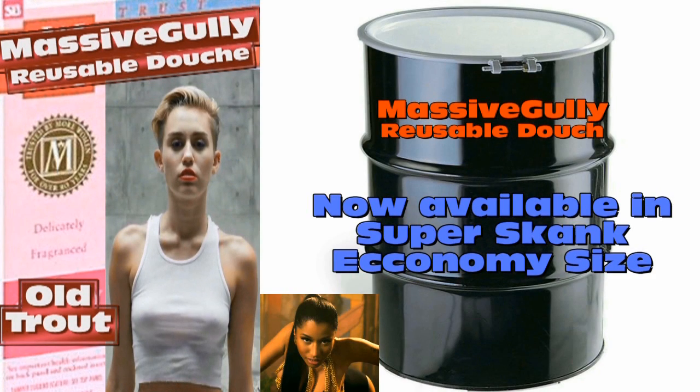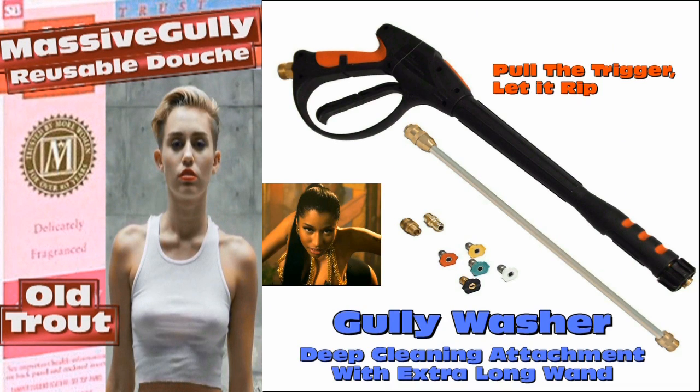What I love about Massive Gully Reusable Douches is the convenience of the new super skank size. When you have a skank as much as I do, the 55-gallon drum comes in real handy. Plus there's an easy-to-use gully washer attachment that goes on the scooper skank tank — free cleaning tools that come with it!